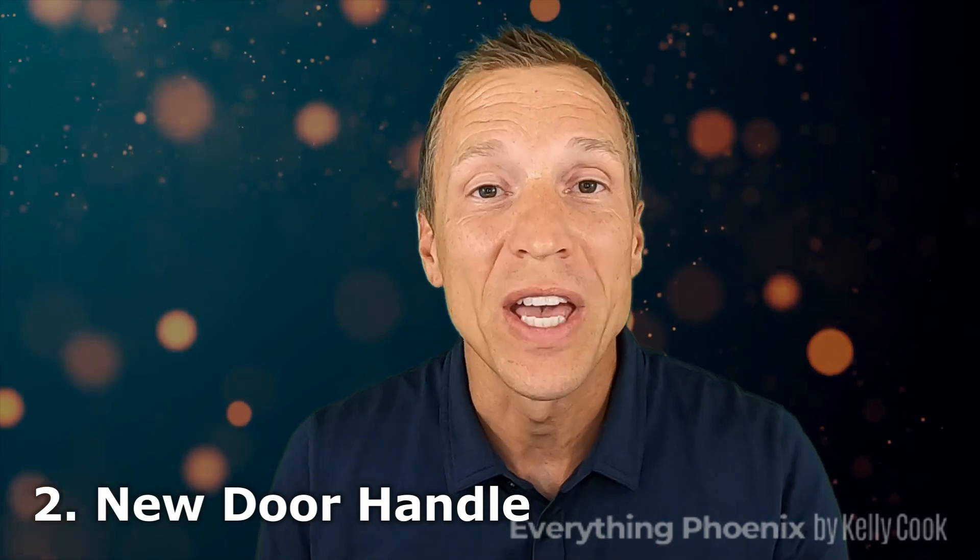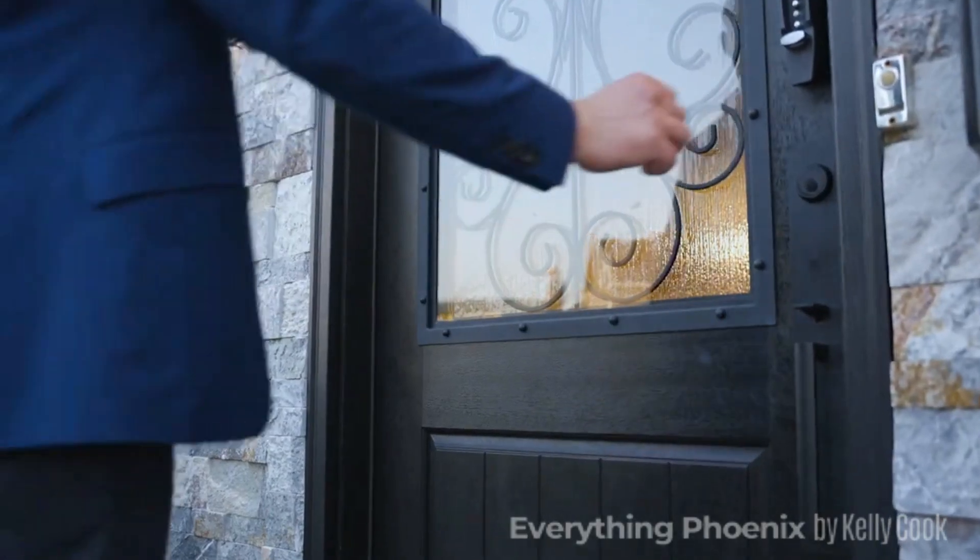Number two goes along with curb appeal: change the front door handle. That's right — if it is weathered at all, if it's an older style, change that door handle. It's a lot cheaper than having to change out the entire door. The door handle is the first thing buyers touch, and that's important. It gives them a feeling that this house is going to be great. If it's a rusted door handle in poor condition, psychologically it leaves them thinking, 'What am I going to see next?' Don't fight that uphill battle — get buyers sliding downhill from the moment they walk in.